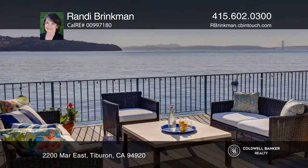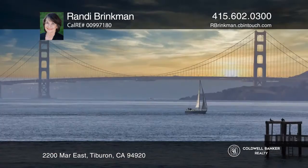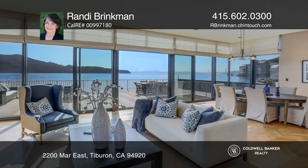Architecturally unique, this waterfront duplex has amazing scale, walls of windows, and lovely views of the Golden Gate Bridge, San Francisco, Angel Island, and the East Bay.